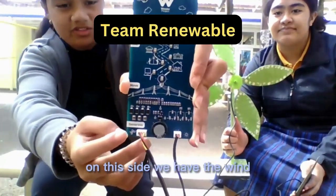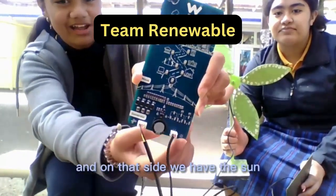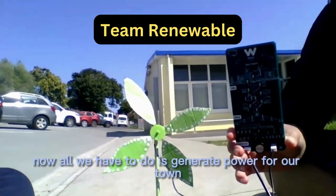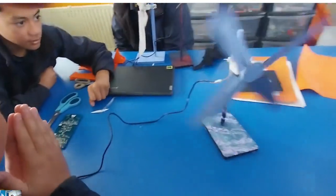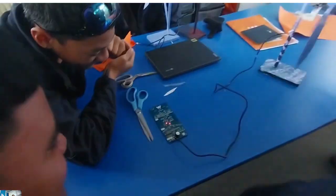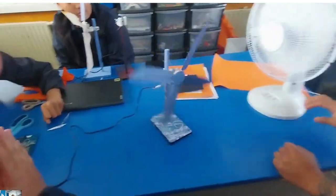On this side we have the wind and on this side we have the sun. Now all we have to do is generate power for our town. We've managed to use the fan wind to successfully power up two lights. So wind power needs help from solar energy to light up the whole town.